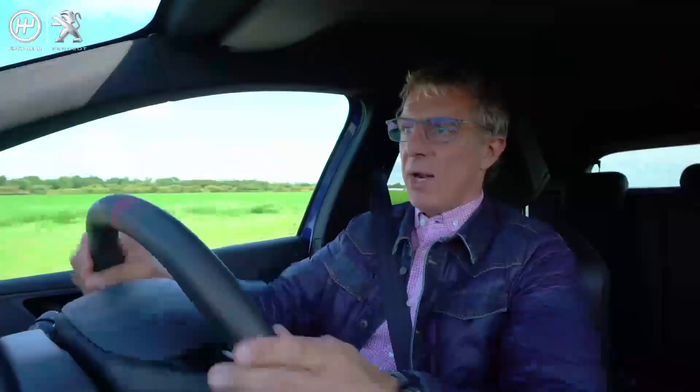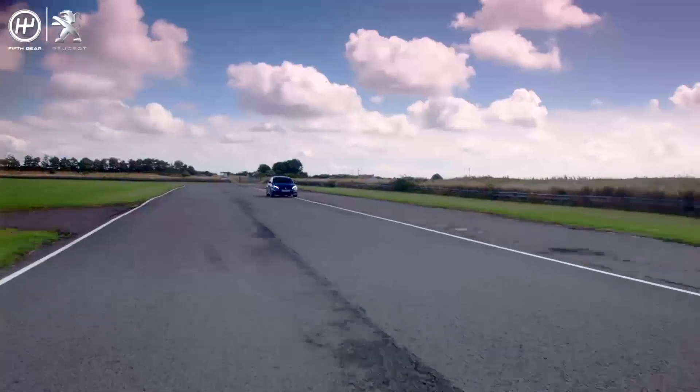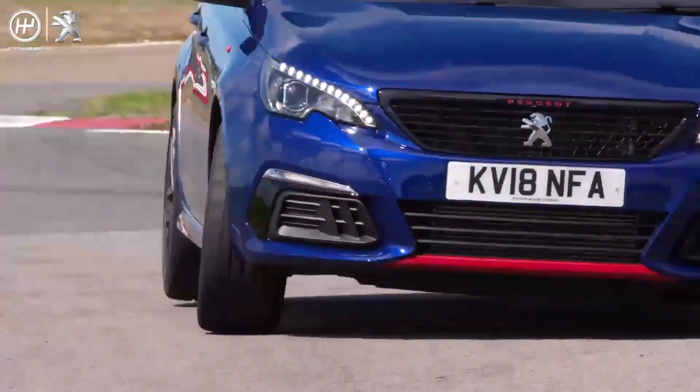There's also a sport button down on the centre console, which kind of amplifies the sportiness. The engine doesn't change — you get a more reactive throttle. It's kind of put me in the mood. So that's performance ticked.